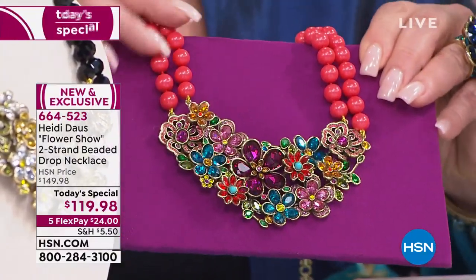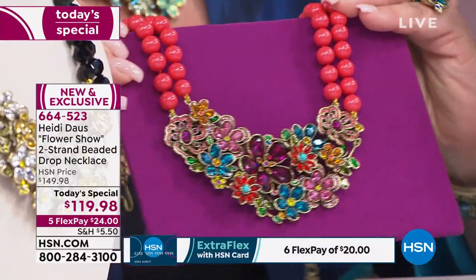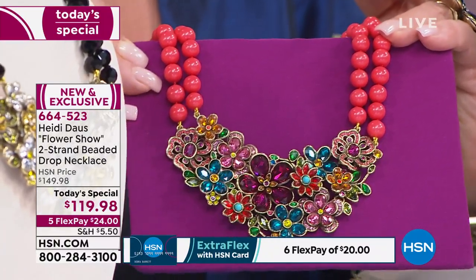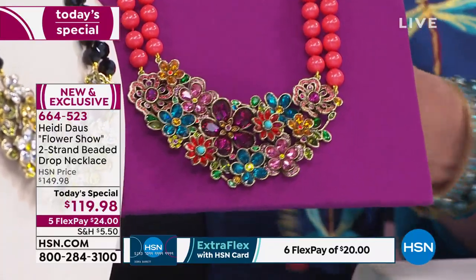I could see a really hip 20-year-old wearing a blouse buttoned up to the top and rocking this to the office — with a great pair of colorful shoes and a pair of jeans. Couldn't you totally see that? You know, some of Heidi's pieces are red-carpet level, and that's what she's so famous for.